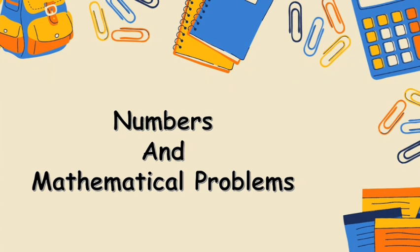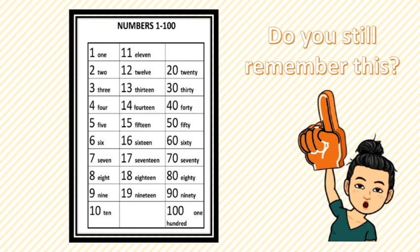Hello students, nice to meet you again. Today we are entering Unit 3. First, we are going to talk about numbers and mathematical problems. Do you still remember numbers 1 to 100? I believe you still remember this material. Okay, now let's continue.